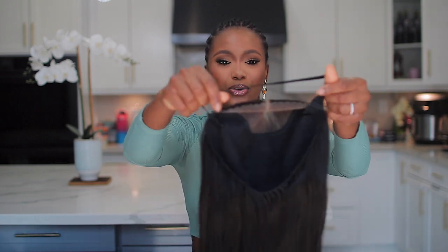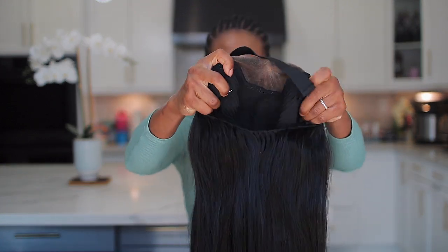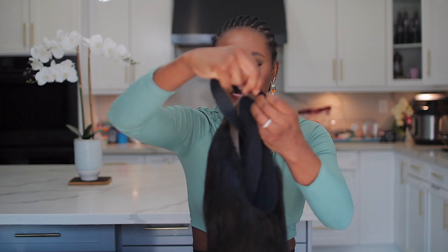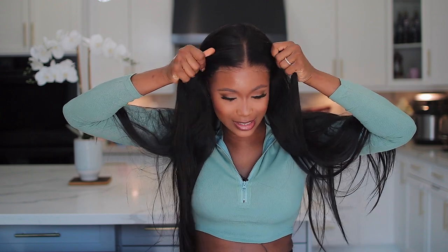In here you have a 3D dome cap, and you also have a strap to help secure the wig and make sure it's well fitted on your head. I'm going to be installing this right now. This is what the wig looks like straight out of the box — I did not do anything to it. Let me just align this to the center of my head.